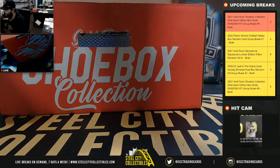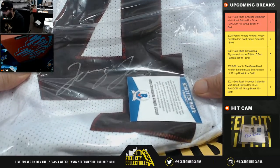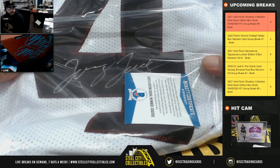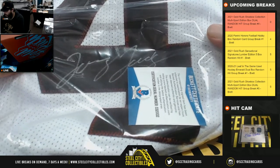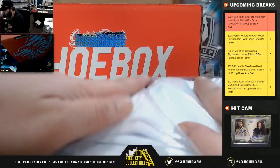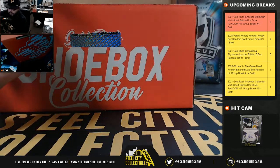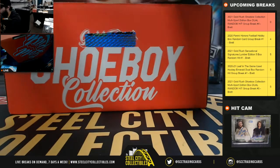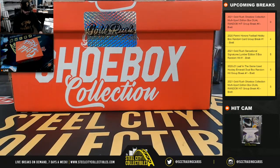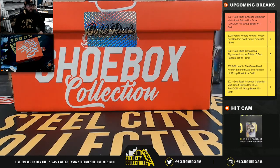And lastly, a Jerry Judy jersey — Jerry Judy, Beckett COA, full-name auto. Jerry Judy jersey. Alright, let's see who gets what.